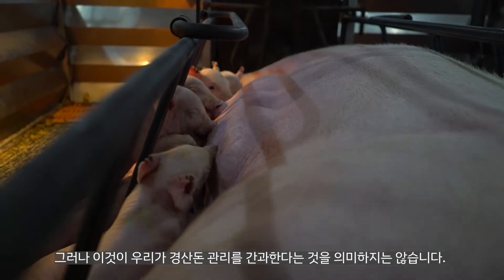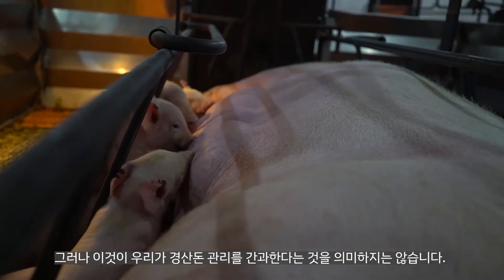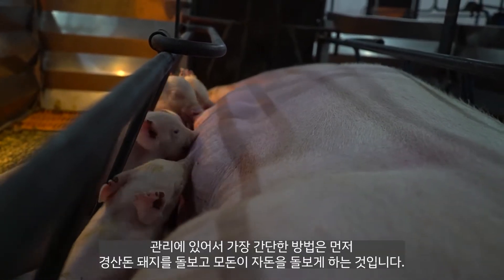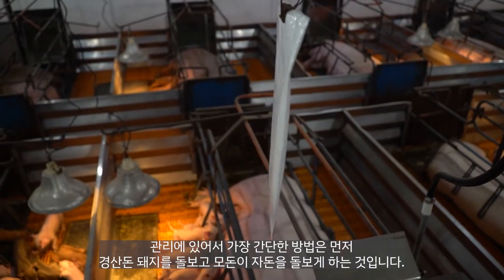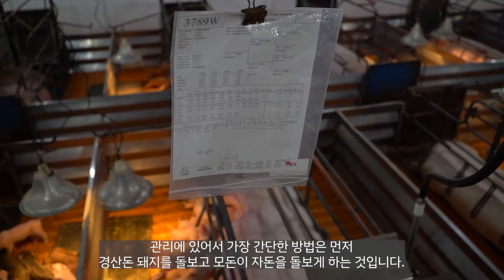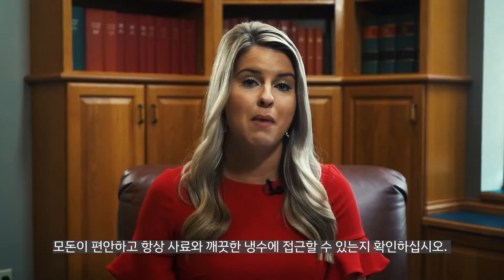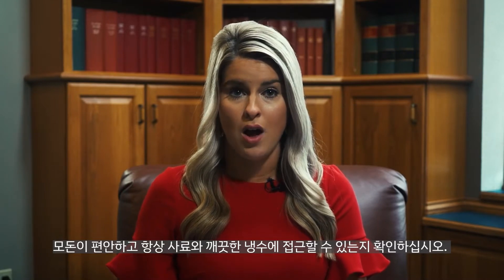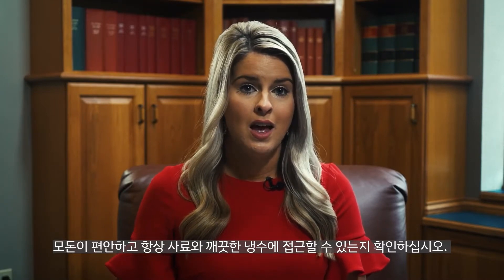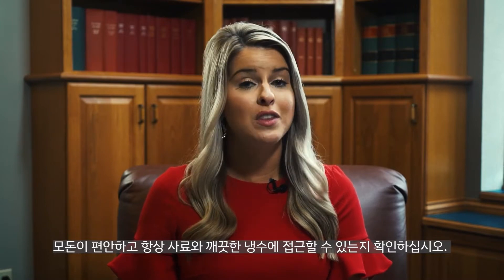Make sure the sow is comfortable and has access to feed and clean water at all times, and pay close attention to feed and water intake — these can be the first signs a sow is uncomfortable or may be feeling sick. It's also necessary to closely monitor the pigs. Their behavior can tell you if they are uncomfortable, hot, cold, or even sick, and allow you to quickly intervene with additional care.